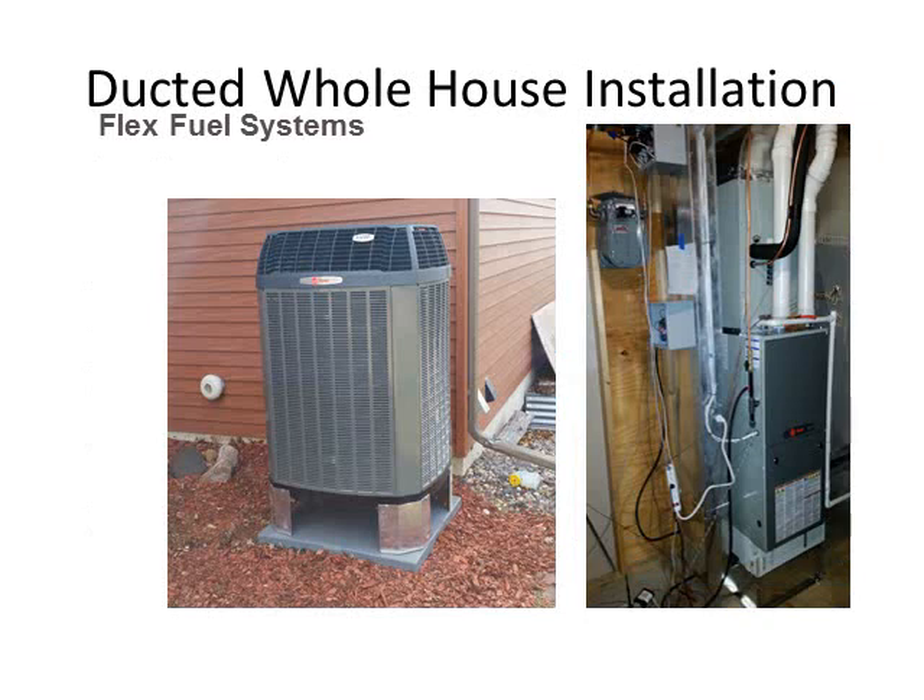Here we have pictures of one of our ducted flux fuel systems. The picture on the left shows the outdoor unit, which looks very similar to a split air conditioning condensing unit. The picture on the right shows the inside unit, which looks just like a condensing furnace — because the backup system for this heat pump is a condensing propane furnace. You can also see the line set for the refrigerant coming in at the top right, which provides the path for refrigerant to flow through the indoor unit and heat and cool the home.